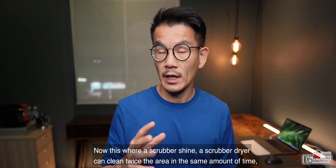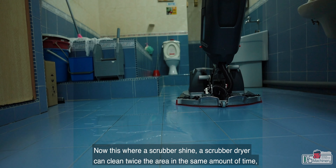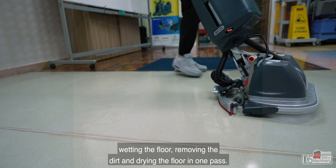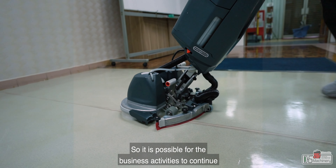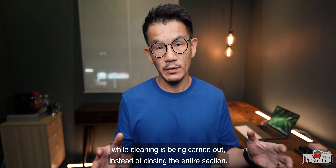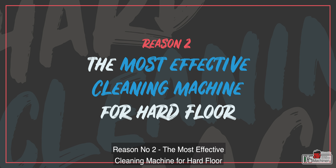So while the floor might look clean, it probably isn't as hygienically clean as our eyes tell us. This is where a scrubber dryer shines. A scrubber dryer can clean twice the area in the same amount of time — wetting the floor, removing the dirt, and drying the floor in one pass. Yes, just one pass. So it is possible for business activity to continue while cleaning is being carried out, instead of closing the entire section.